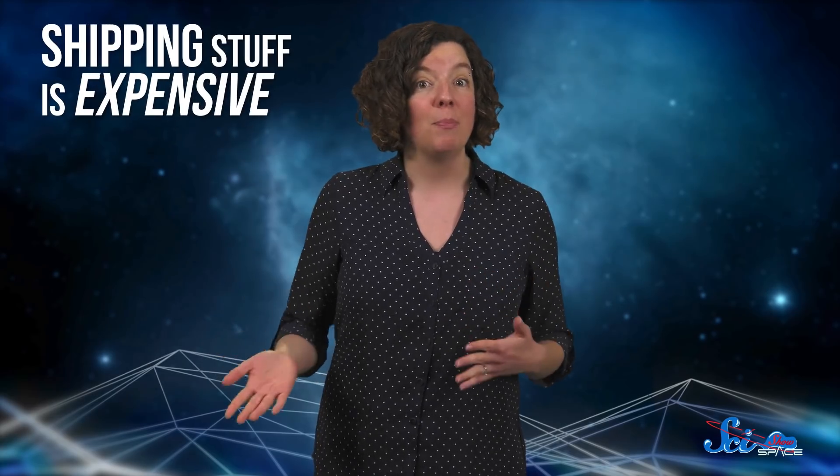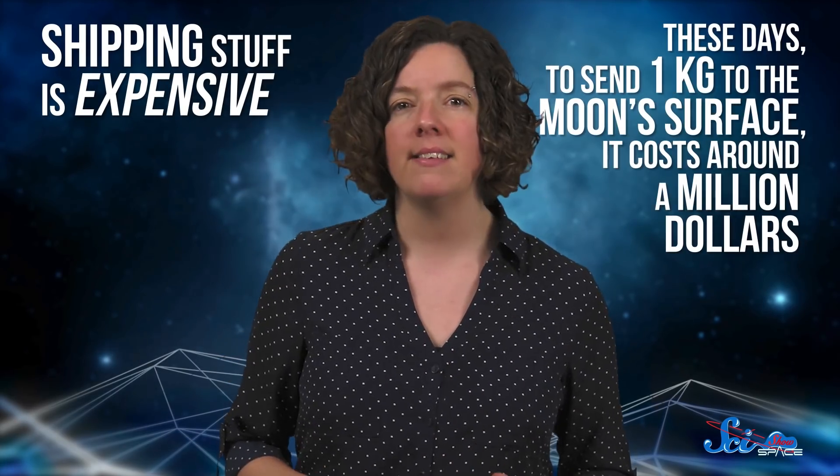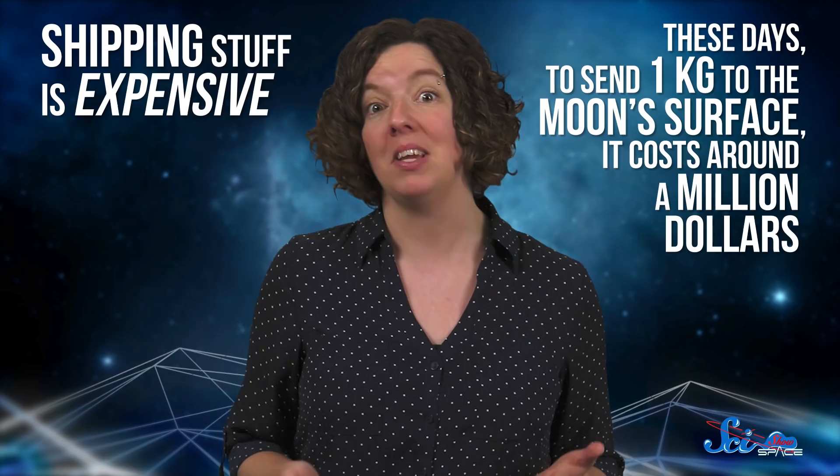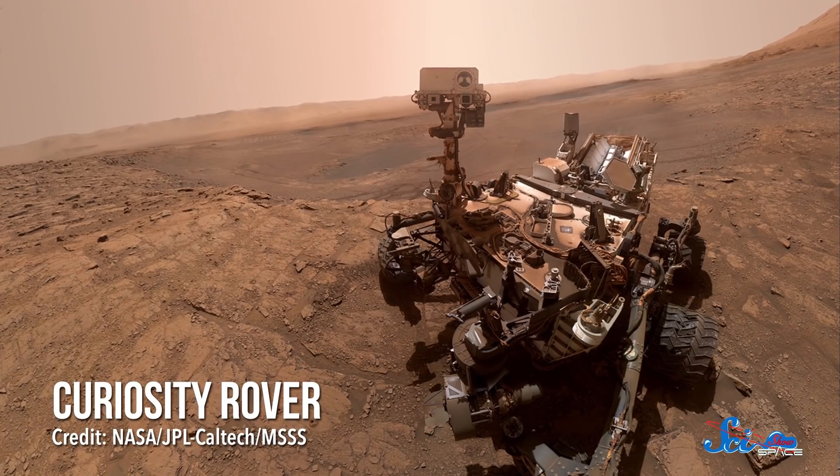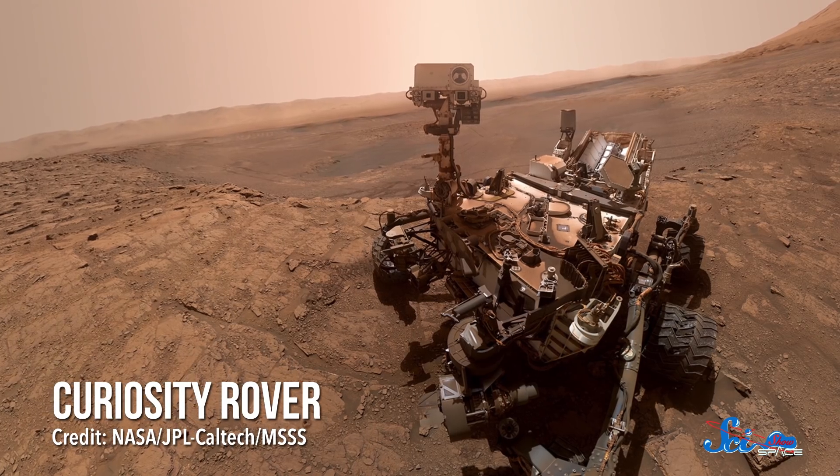RAZR is designed to help tackle one of the biggest challenges in space exploration — the fact that shipping stuff is expensive. These days, to send one kilogram to the Moon's surface, it costs around a million dollars. So packing things like machinery and building materials would add up to making long missions prohibitively expensive. One possible solution is not to take these things, but to make them using dust, or regolith, from the lunar surface. A lot of scientists have thrown around this idea, but Swamp Works is trying to make it a reality, and RAZR will play a big part in that.